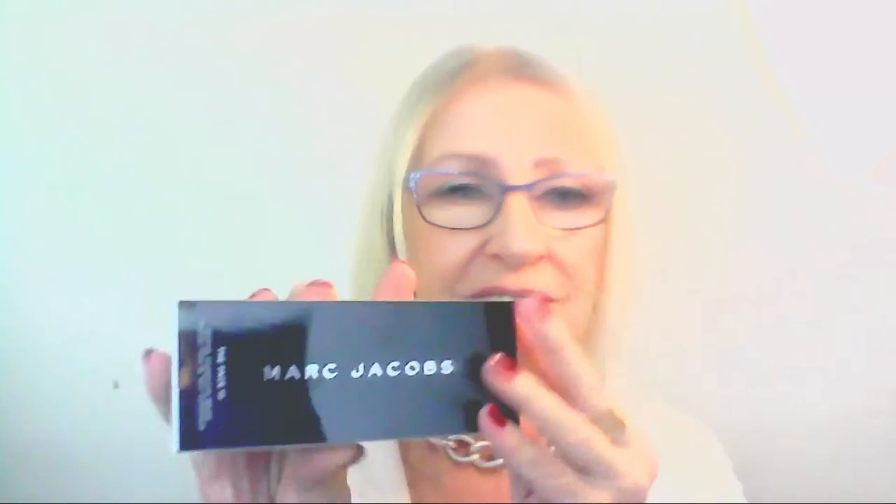I wanted a decent foundation brush because I haven't got one. I've got the Core Collection by Real Techniques and a flat foundation brush, and they're okay but not quite what I wanted. I knew what I wanted and I knew when I saw it I'd know it — and this is it. This is the Face 3 Marc Jacobs foundation brush. It has good weight to it, quite chunky. It's got the capsule shape, the pill shape, like his Remarkable Foundation.